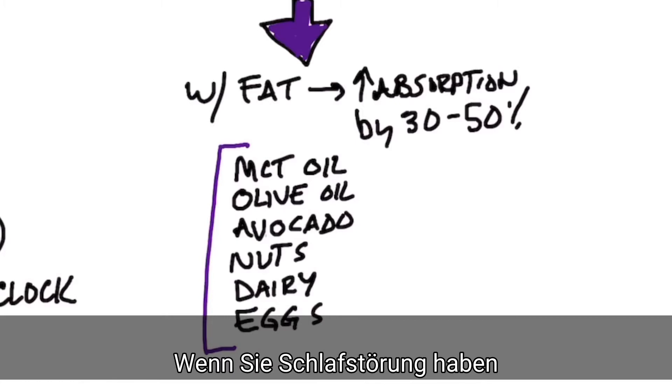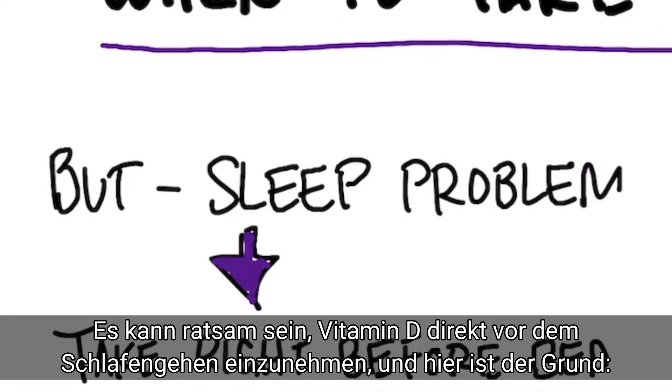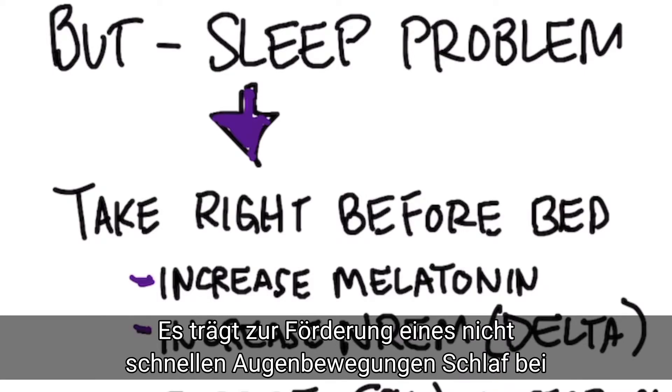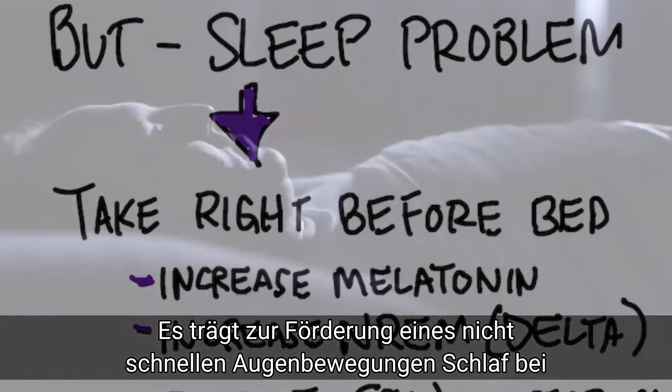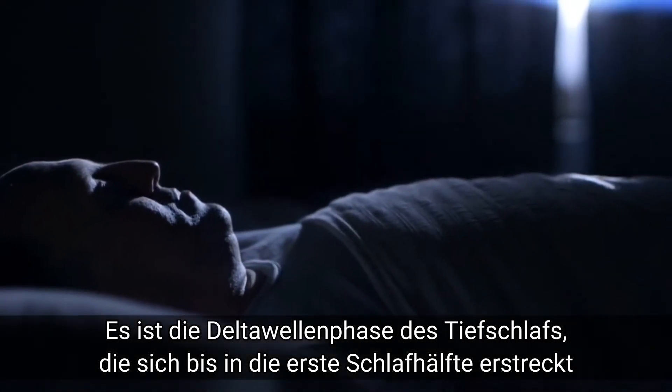Now, there's one more point I want to talk about. If you have a sleeping problem, you may want to try taking your vitamin D right before bed. Here's why: vitamin D can help increase your non-REM sleep — that's the deep delta wave sleep that occurs in the first half of sleep.